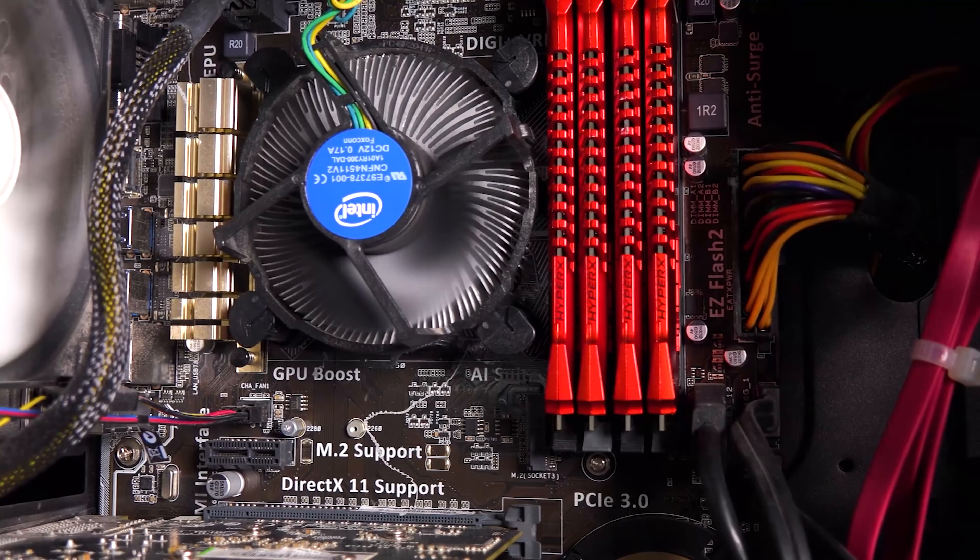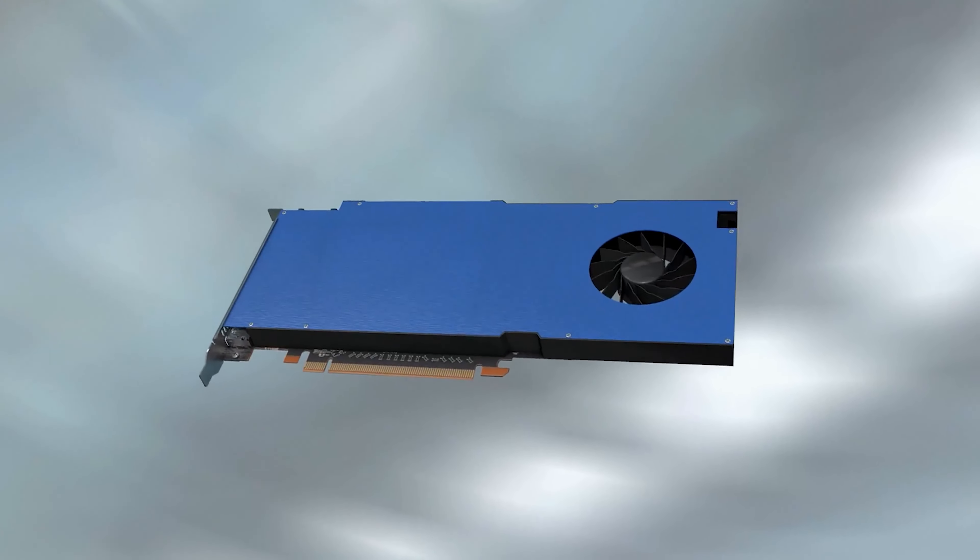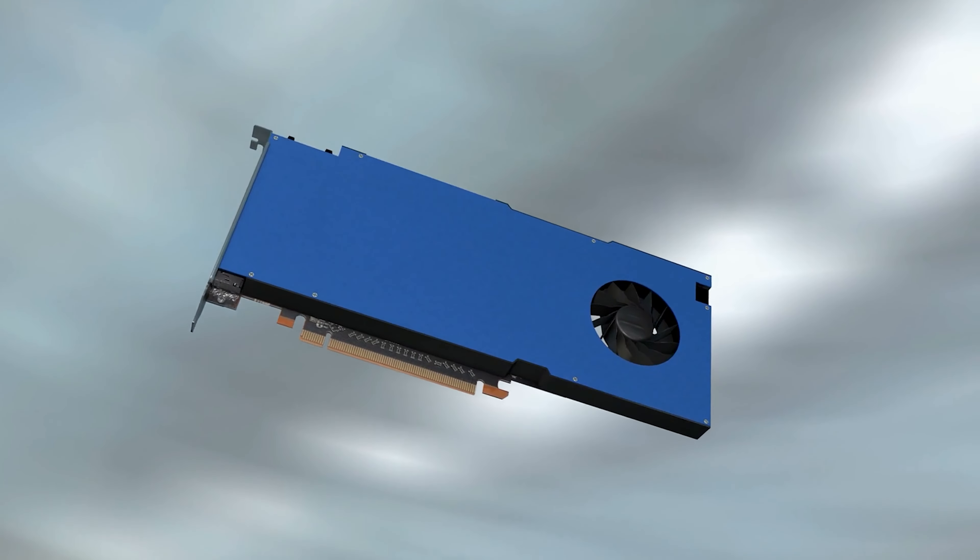Welcome back to another video from Top2Tech, where today we're going to be going over everything that we know about the new Intel graphics cards.